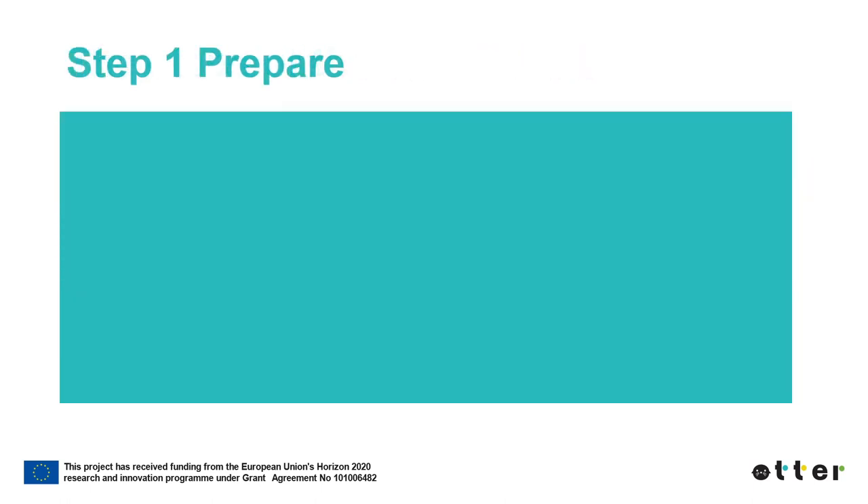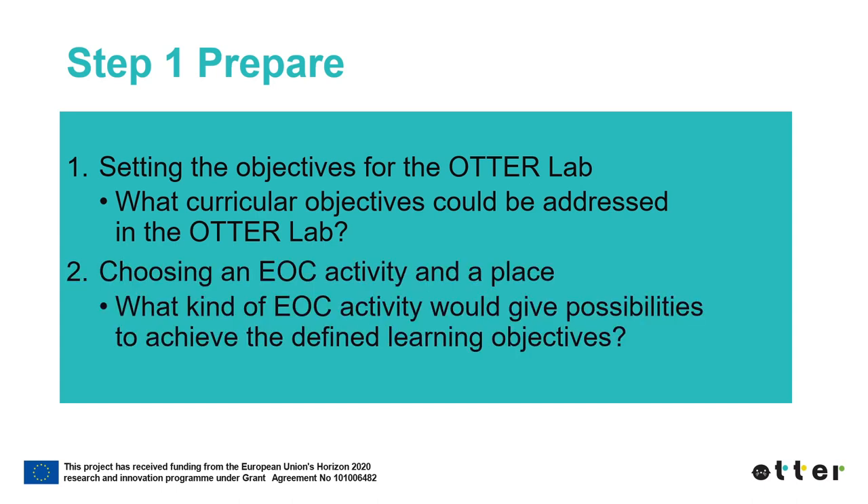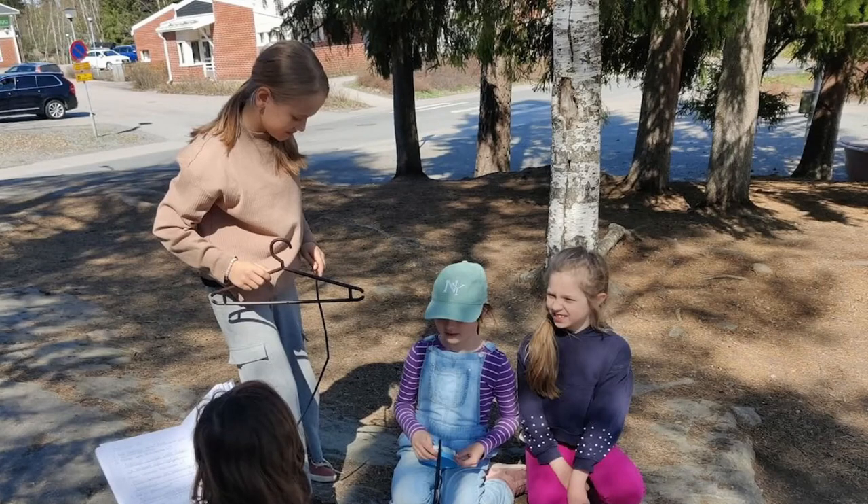The first step in ATHER Lab is Prepare. Preparing for an ATHER Lab means getting ready for the actual activities and preparing what is needed. The prepare step includes setting specific objectives for an ATHER Lab. Learning objectives need to be derived from and be aligned with the curriculum. In addition, the prepare step includes choosing an education outside the classroom activity and a place. The prepare step can also be implemented in a way that emphasizes students' involvement and participation.